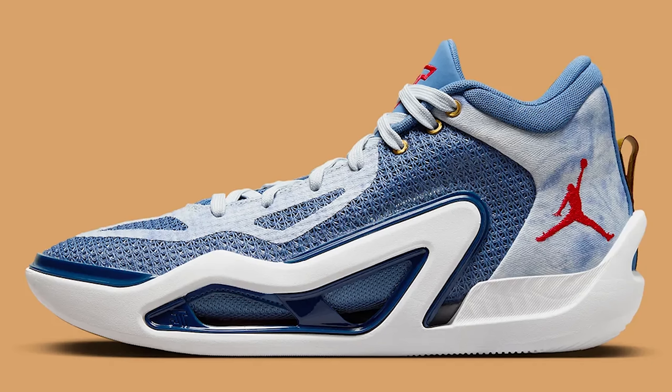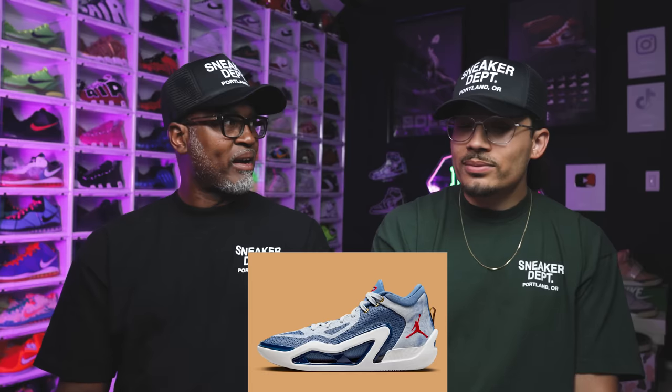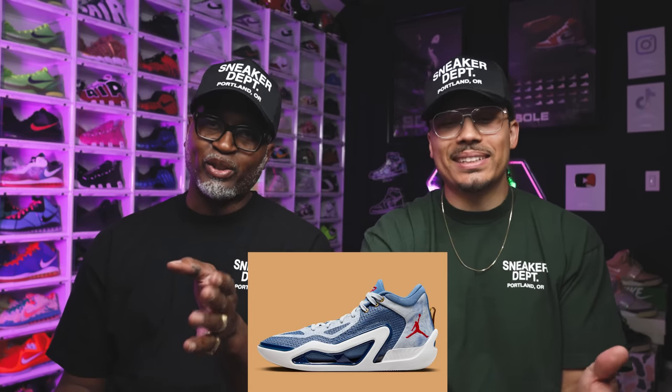You're not gonna wear it off the court. You're gonna just wear it while you hoop. They just need to have the right colorways — stop doing so many colorways on this shoe. This shoe cannot take that many weird colors.